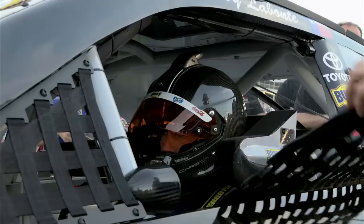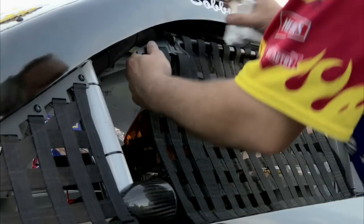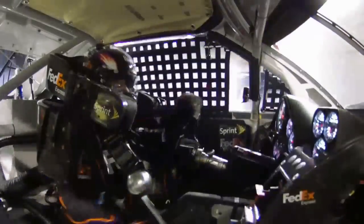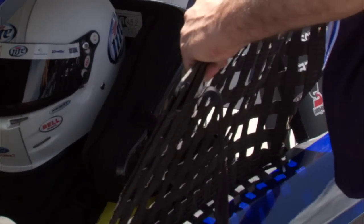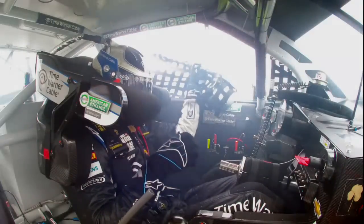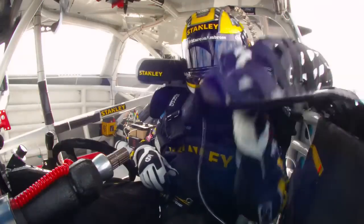The 10A window net is really meant to do the same thing — to fill this hole and to keep things from entering the car and coming in contact with the driver. We spent a lot of time evaluating a lot of different designs to make sure that the window net still dropped in a fashion that the driver is familiar with and comfortable with.